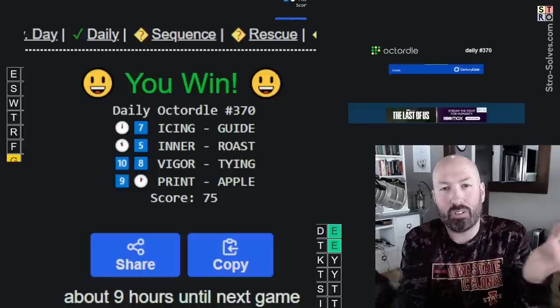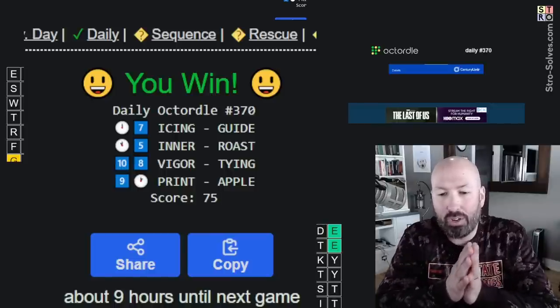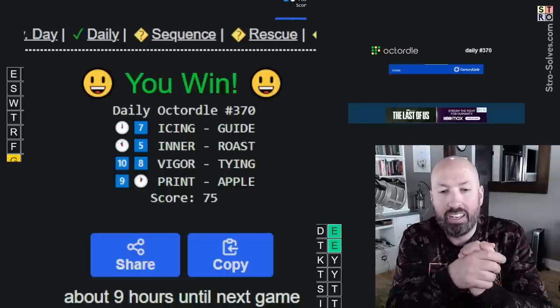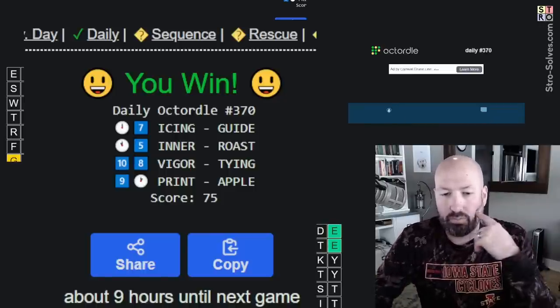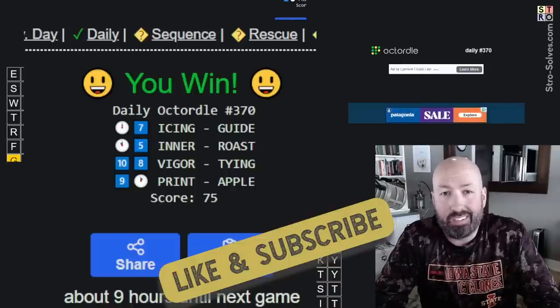It could have easily been 'ample' instead of 'apple,' so definitely a little bit of luck there. It often comes down to a 50/50 on your last guess on the Octordle especially, when you start with the Cordle words and just don't have enough information. Anyway, that was the Dordle, Cordle, and Octordle on National Puzzle Day! Let me know what puzzles you're solving today to celebrate, how you did, which word you had the most difficulty with, and be sure to like and subscribe — I'll see you again soon with more puzzles!